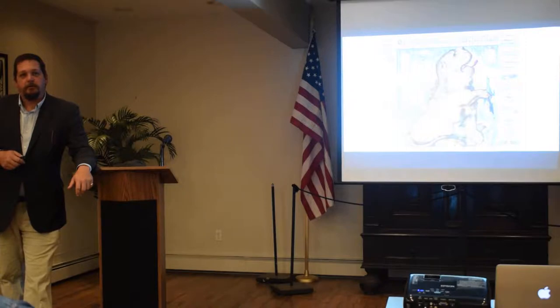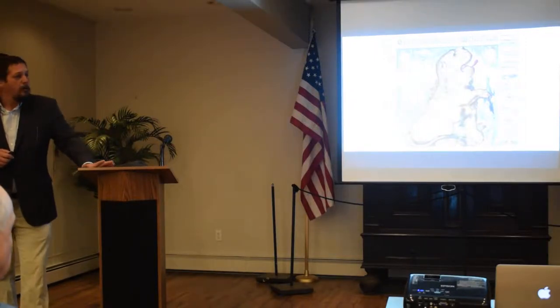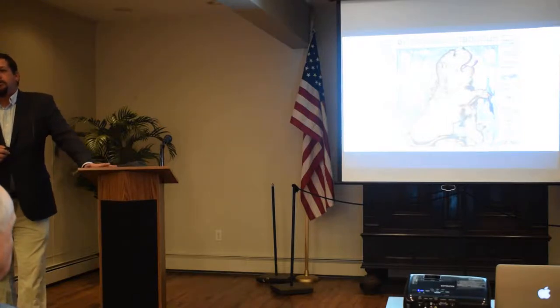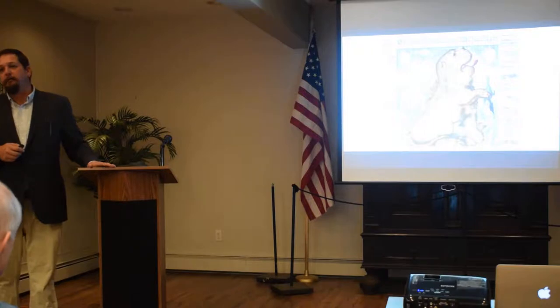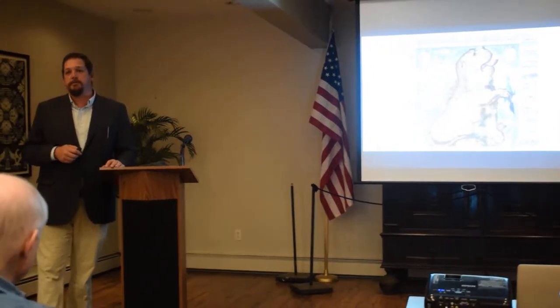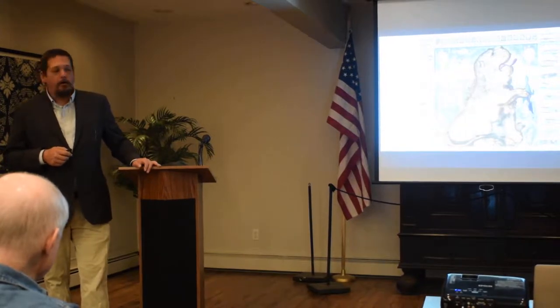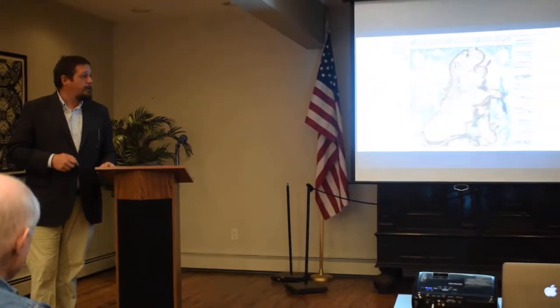When you consider Dutch or Netherlandish architecture, you have to understand what is Netherlandish. In the 17th century, the Netherlands is the seven provinces, but those are the northern Netherlands. The southern Netherlands, which are still controlled by the Spanish, are what we would consider Flanders, the Dutch-speaking portion of Belgium.